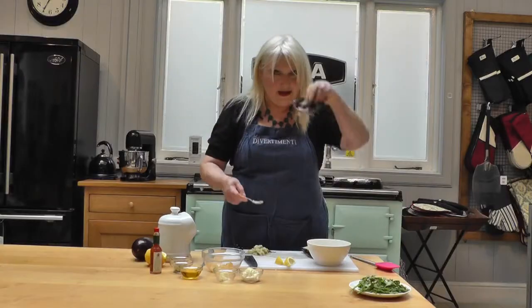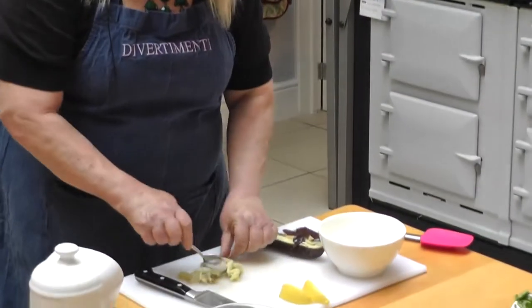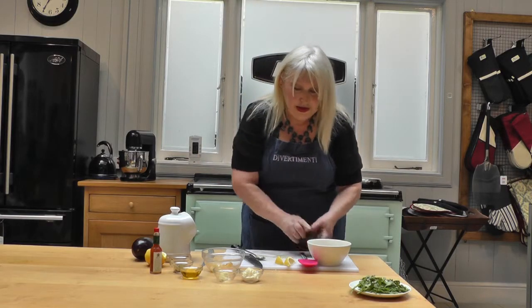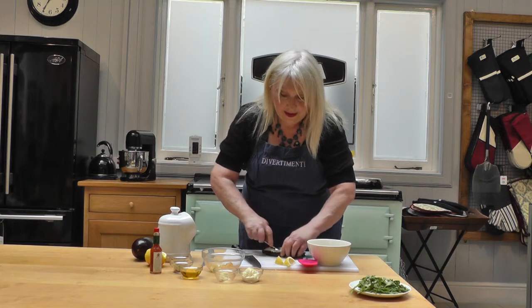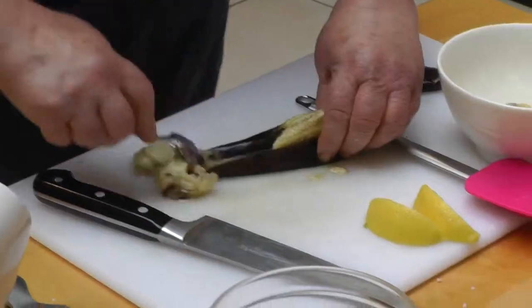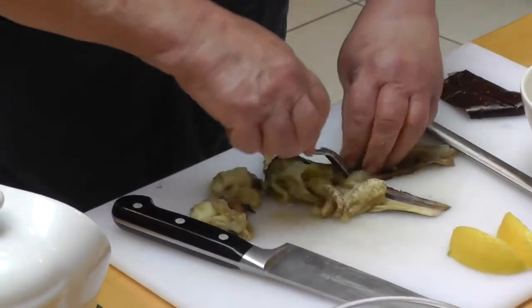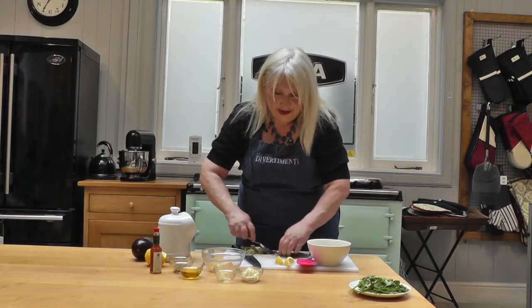I'm just scraping out — you can see there's the skin. Now we have this lovely scraped aubergine flesh and it's going to be so delicious. I'm just scraping, scraping, scraping like this. We want it chunky and we're not even going to have to chop it, I don't think.